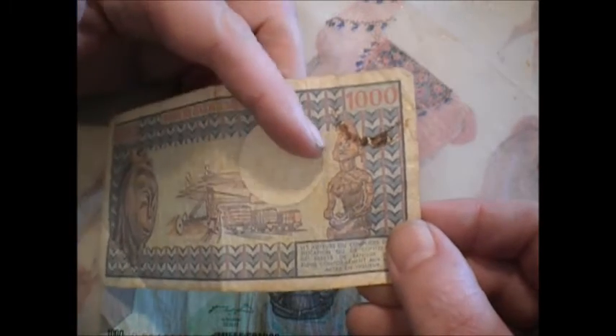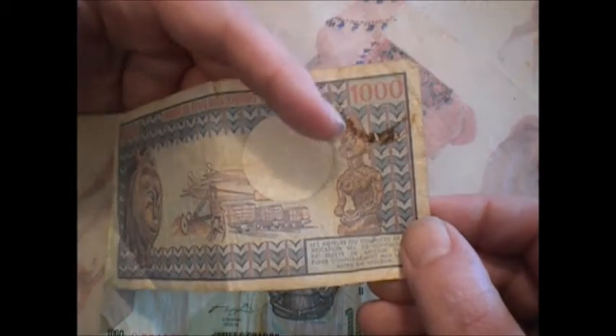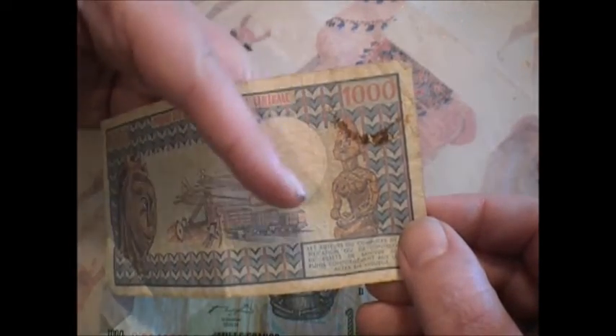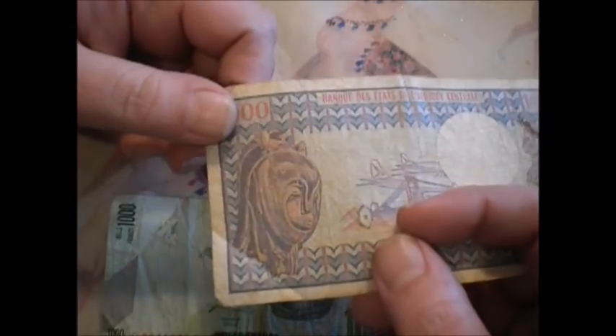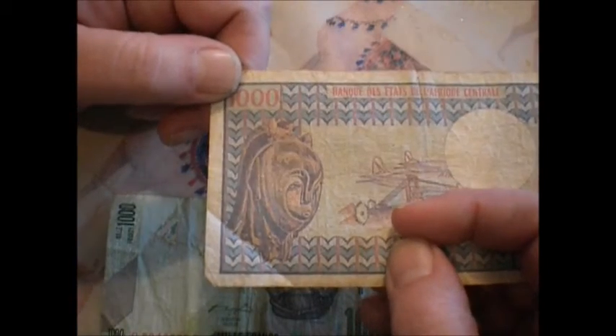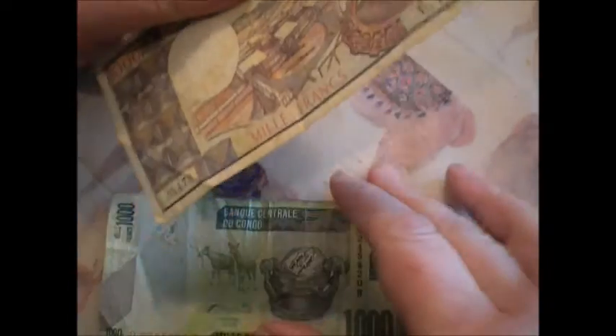Over here we have a carving, probably out of wood, of a lady, and over here you have a mask. It's very ornate looking, very nifty. It's just a cool comparison — I can dig it, I hope you can dig it too.